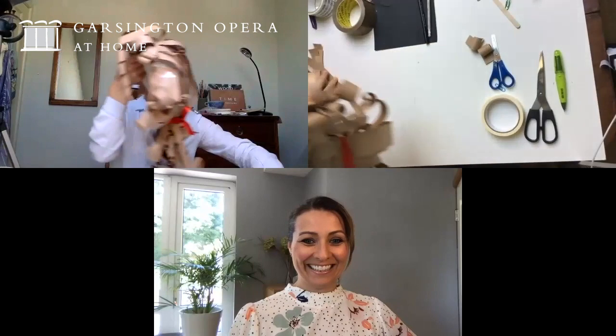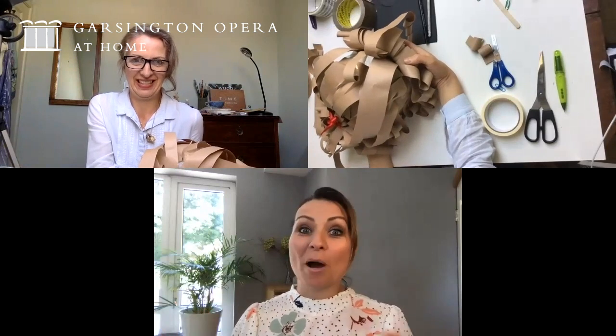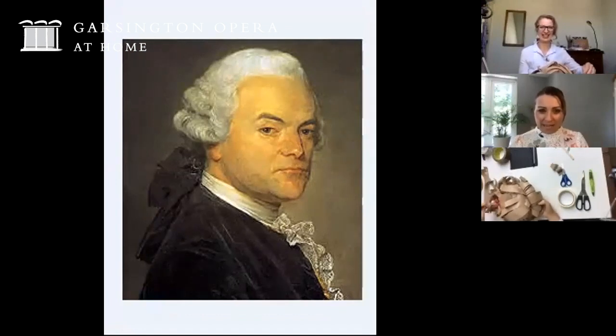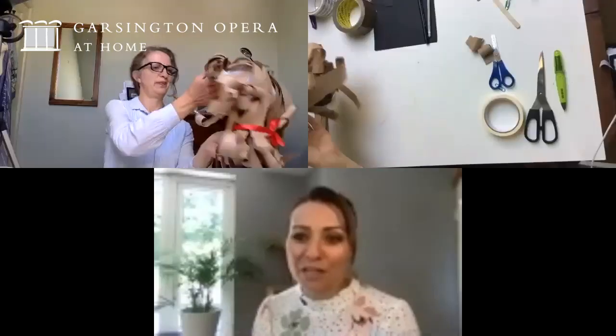I absolutely love that finished wig and it really looks like a gentleman might look at that time. I've got a picture here actually that might show us that look of the gentleman of the time — there he is, and you can see the ponytail. You can see Ruth modelling the finished wig.